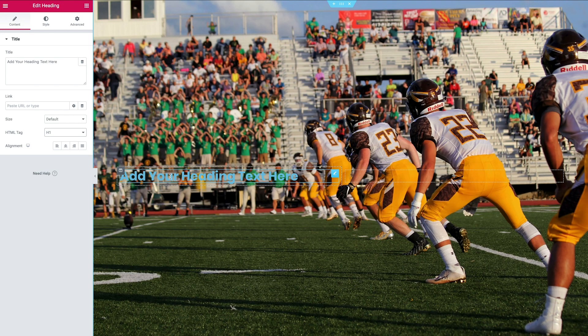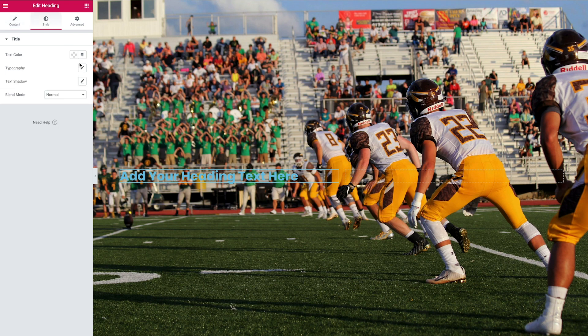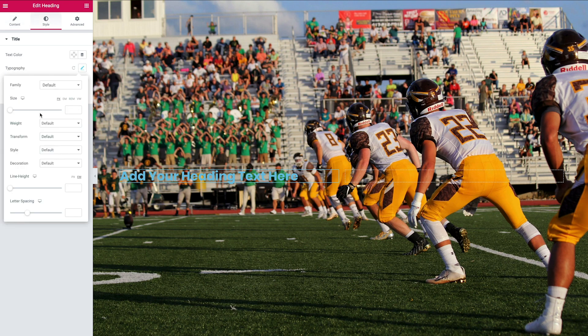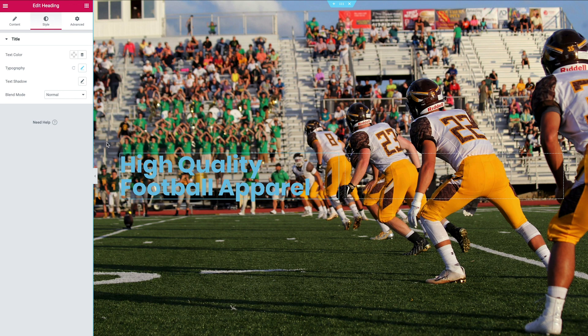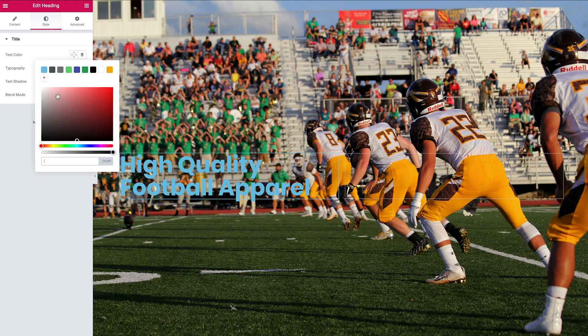The H1 makes it a little bigger, but we still want it larger, so go to Style, then Typography, and use the slider to change the size — I want this fairly large. It makes sense to change the content first so we know what we're working with. Once the size looks right, we'll change the color to white.